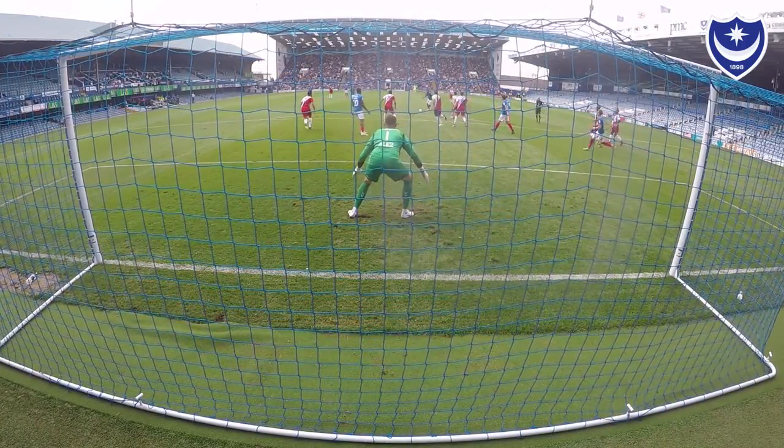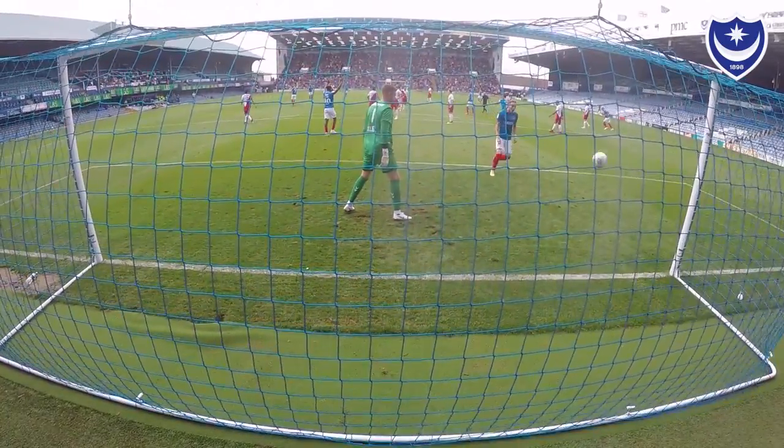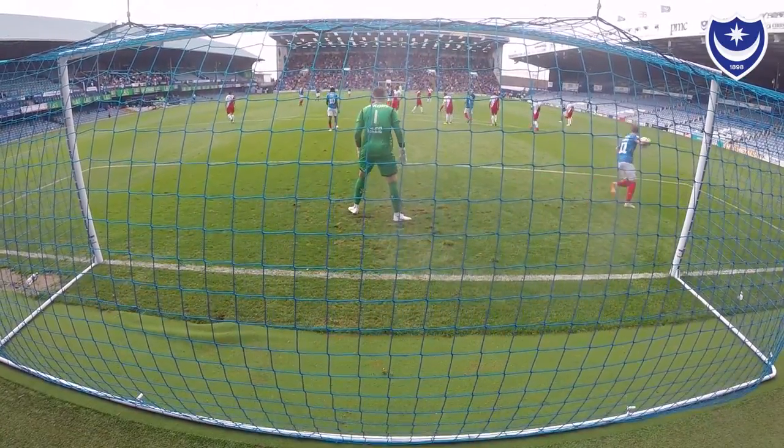I don't know if you saw the goalkeeper, but he barely moved. I did see him just in the corner of my eye, but I knew if I could go back across the goal it would leave him kind of flat-footed. Luckily enough, it paid off.